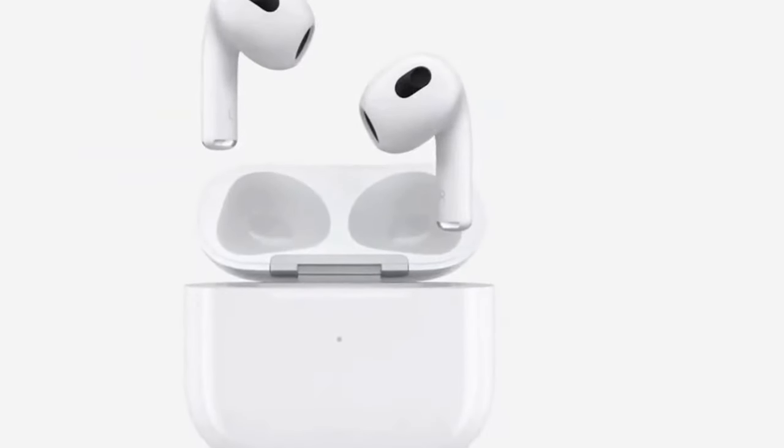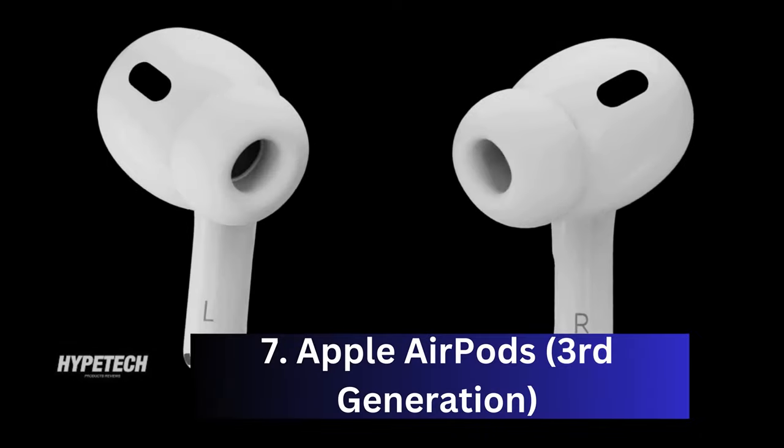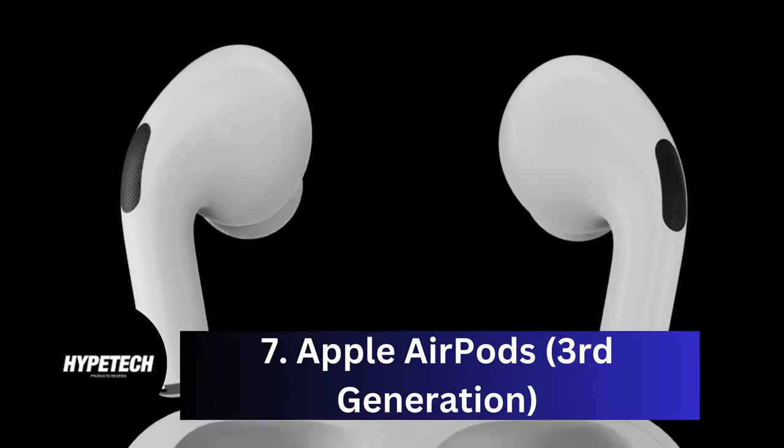Okay, so without further ado, this is our pick of the best earbuds for iPhone on the market right now. Coming at number 7, we've got the Apple AirPods 3rd generation.